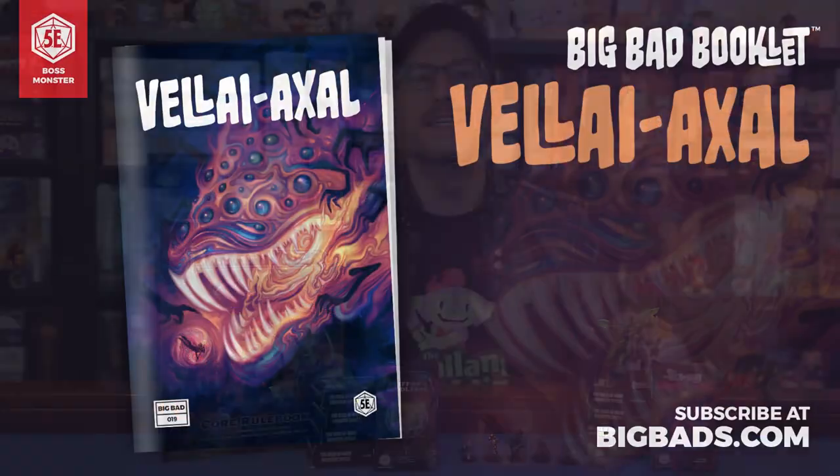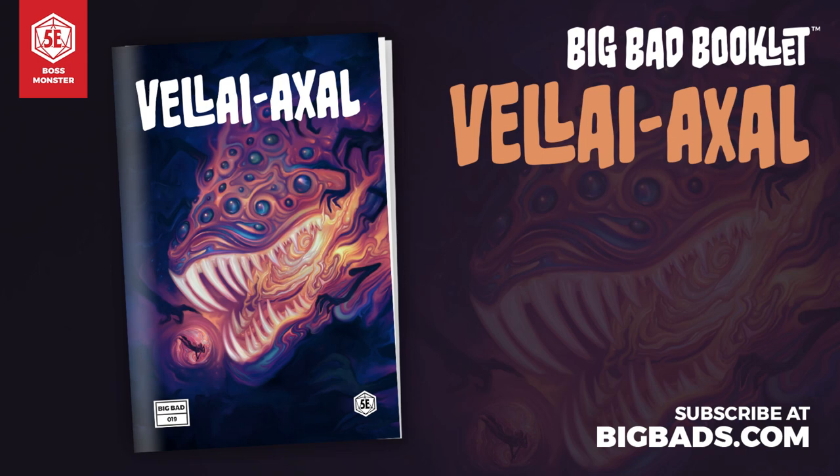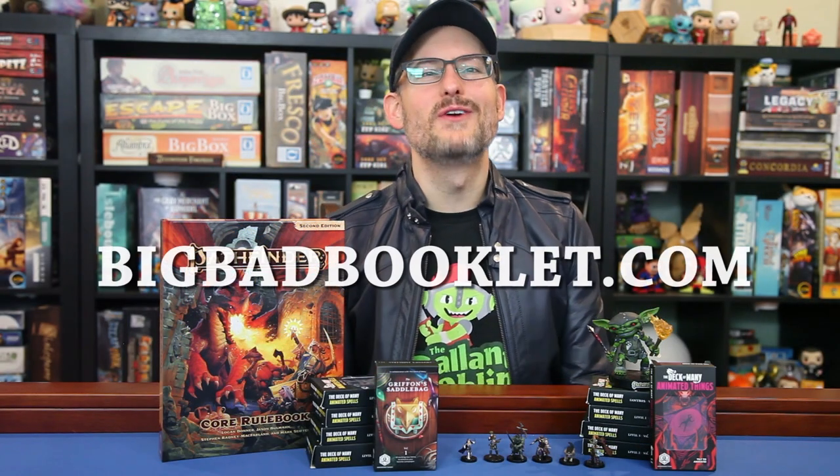Many thanks to our sponsors for this video. First, the Deck of Many and their Big Bad Booklet series, a monthly zine with boss monsters for 5th edition. They're a fantastic resource to tell fun, varied, and interesting stories with your gaming group. Each one has a totally different theme and tone. This month, come meet Valai Axel, an ancient writhing sea monster devoted to the thrill of the hunt. Will you stop this eldritch being or be lured by its song into the depths? Subscribe today at BigBadBooklet.com.